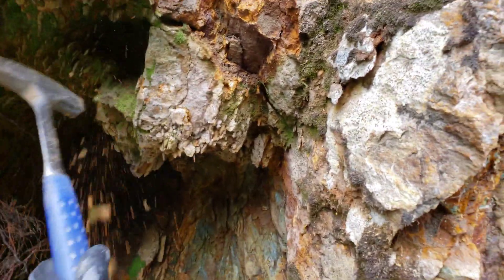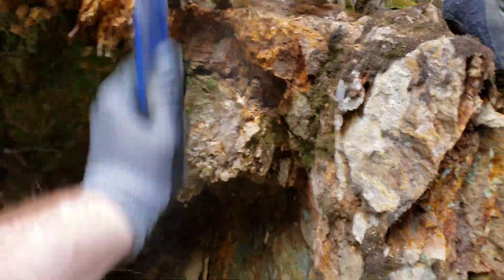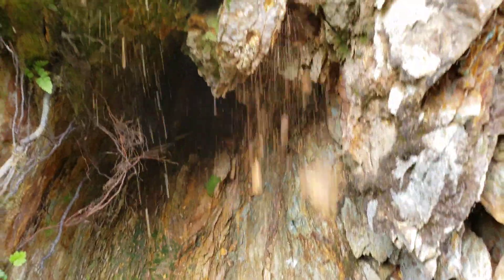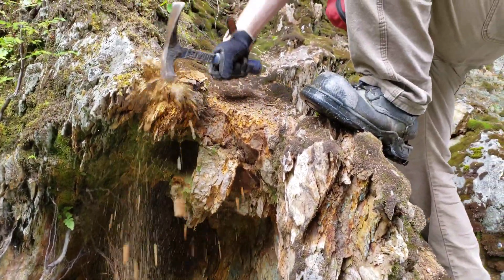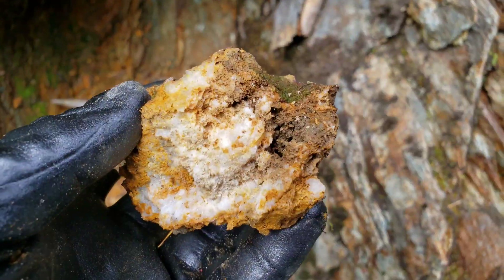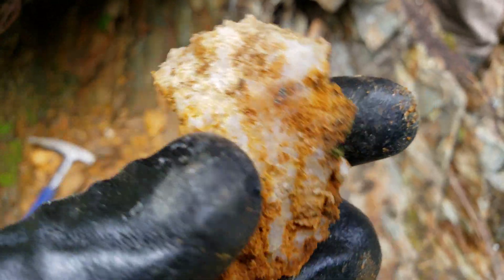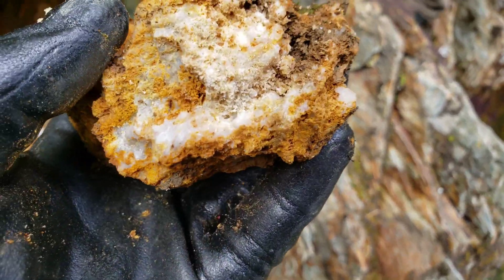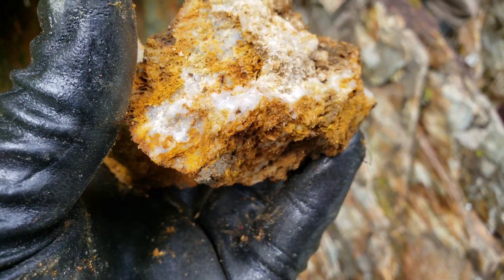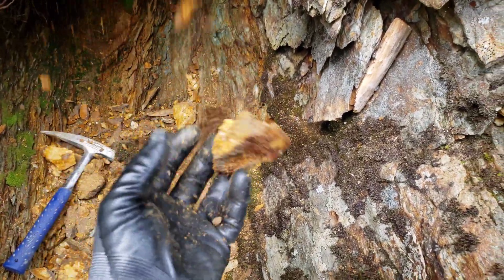This is your vein right here. By the looks of it, most of the mineral in the vein is actually not there anymore. You can see how buggy the quartz is — super light too.